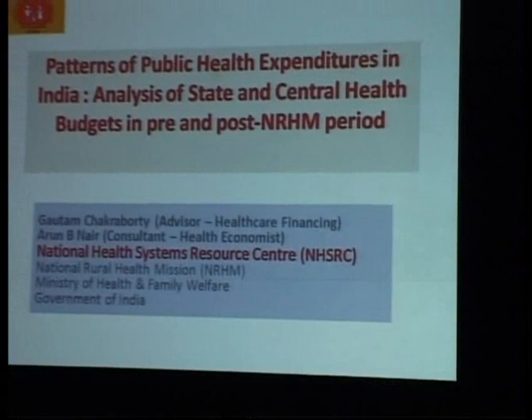This is not a separate study, but something which as NHSRC we routinely do every year to basically track the amount of health expenditure that happens across the states in the country. This particular analysis is based on the RBI — the Reserve Bank of India — which publishes the revenue and capital expenditure and budget of all the states. So based on that secondary data this analysis has been done.